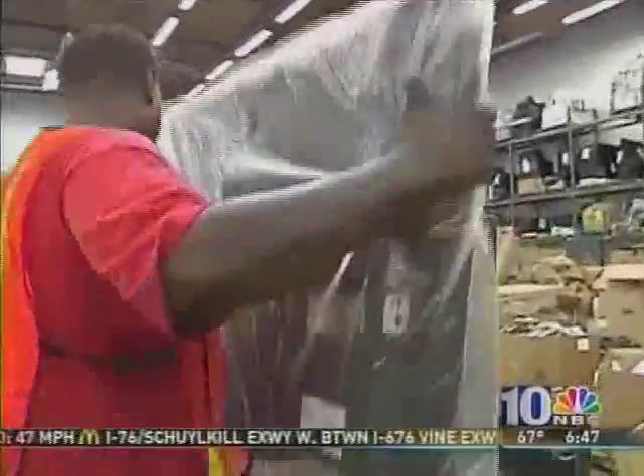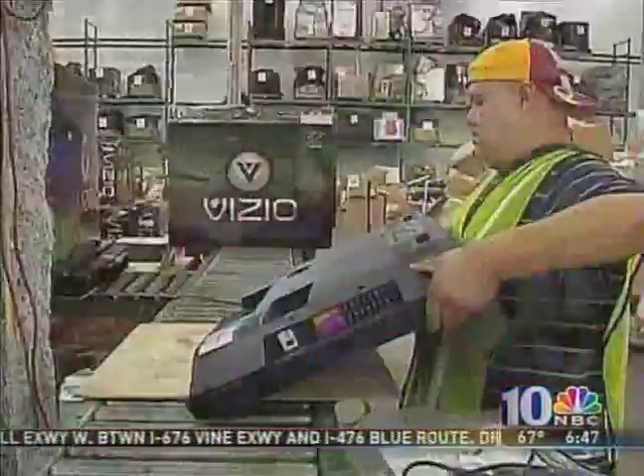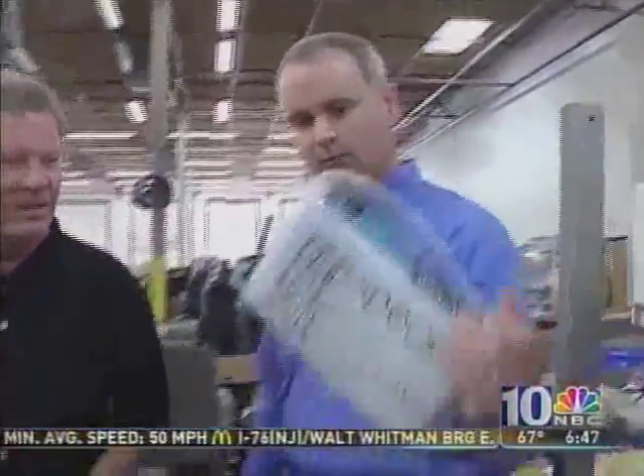There are flat screen TVs, toys, plus apparel, cereal and food products, and reading glasses.